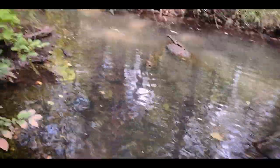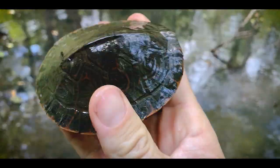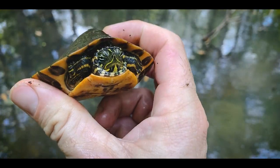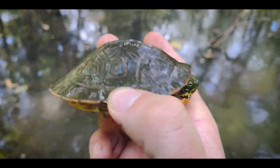Just jumped into this kind of muddy backwater for this young river cooter. These guys are really beautiful — they have that bright orange coloration under there, bright orange on the plastron, beautiful eyes. Really, really cool. I love these guys.